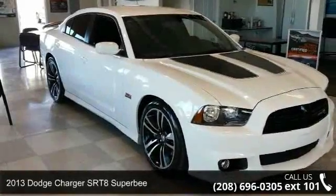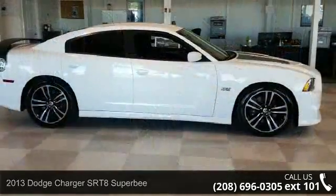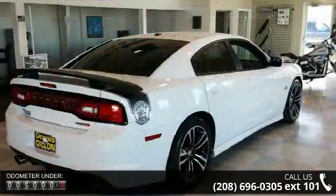Presenting the 2013 Dodge Charger. This may be the set of wheels you've been looking for. Enjoy these notable features: max cargo capacity, 16 cubic feet.